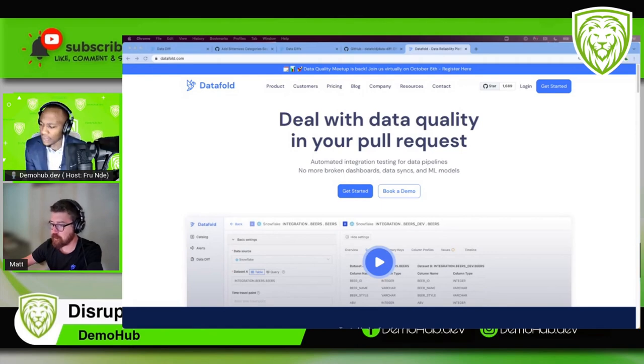Where can folks find you? I'm on LinkedIn and Twitter — my name's generic but I do show up if you put my name in and DataFold. Thanks so much Matt for joining. No, this was great — I'm glad I got the opportunity to share more about DataFold. If anybody has questions feel free to message me directly. Thanks everyone for watching — DataFold, modern data quality, data observability, automation in a very rich and active space. Links to all of this will be in the description below. We'll see you in the next demo.